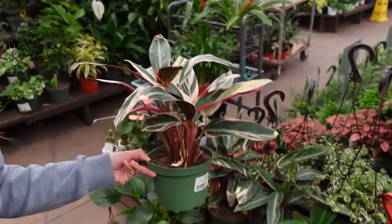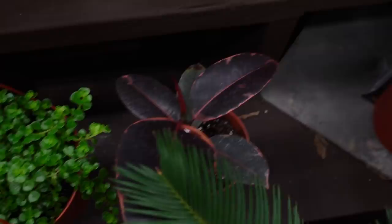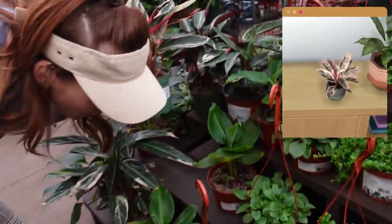Comparing plant options — one has a better leaf shape but the other has better pink coloring. And the price is better too, so that's our pick.